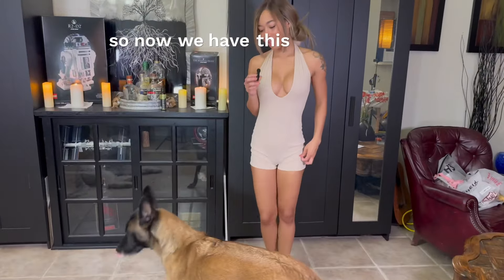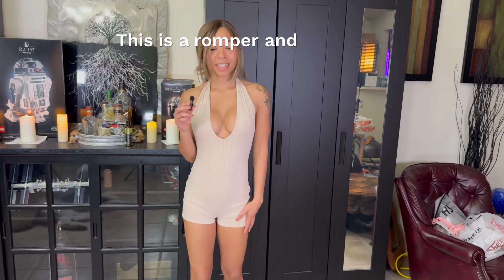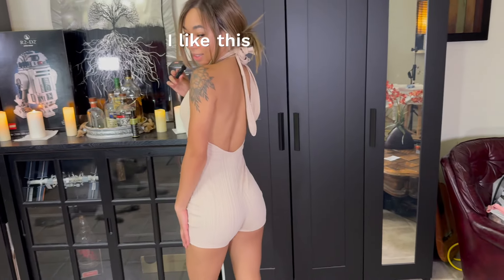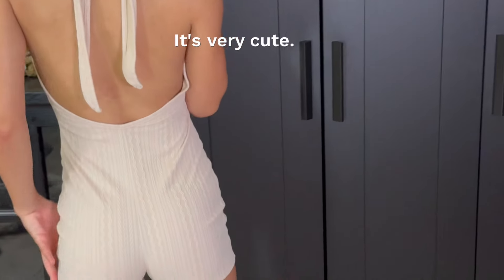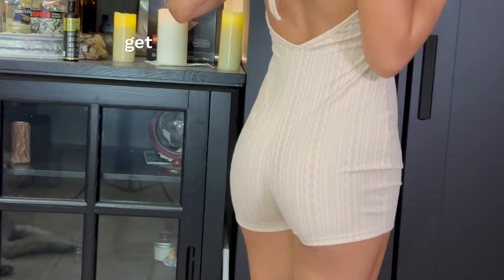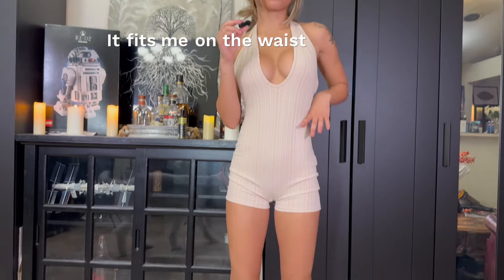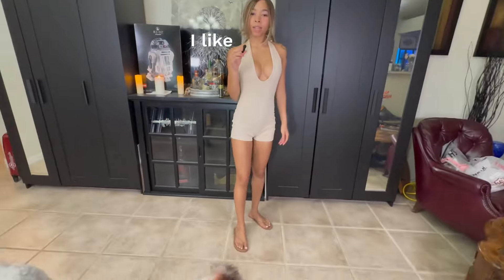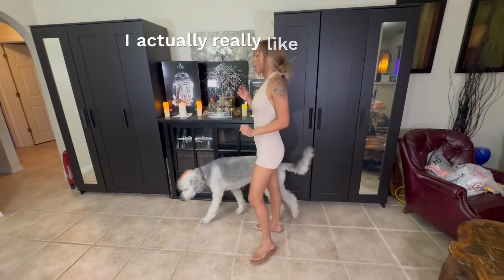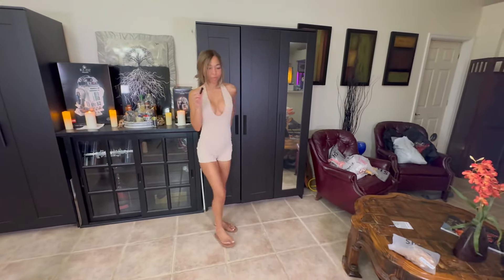So now we have this, and we've got our little guests here. This is a romper and it's in this nude color. It's very, very cute. I like this a lot. You have to tie it very tight up here to get it to pull up like this, but otherwise I like the way it fits. It fits me on the waist really well. I'm actually going to give this a 10 out of 10. I actually really like this — it's very, very cute.